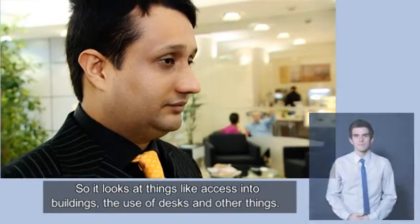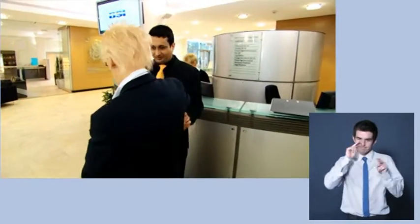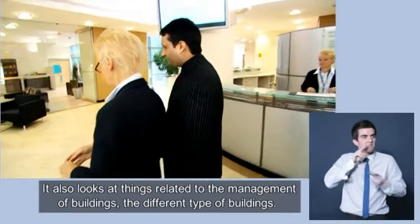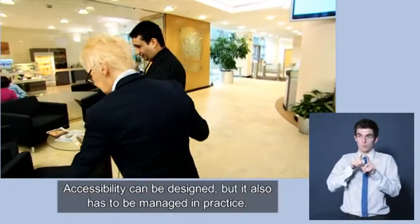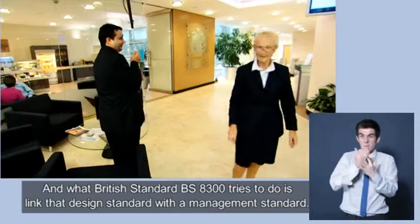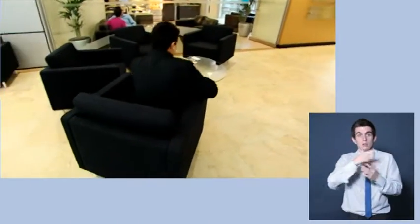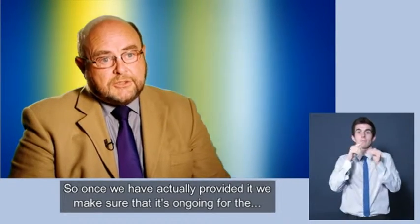BS 8300 looks at things like access into buildings, the use of desks and other things. It also looks at things related to the management of buildings and the different types of buildings. Accessibility can be designed, but it also has to be managed in practice. What BS 8300 tries to do is link that design standard with a management standard, so that once we've actually provided it, we make sure that it's ongoing for the people who will use the building.